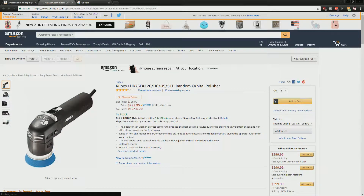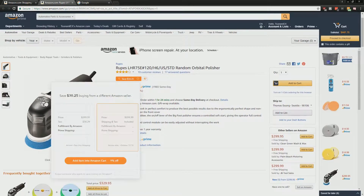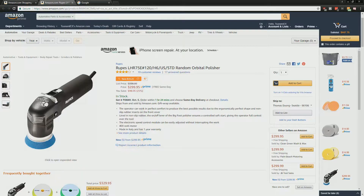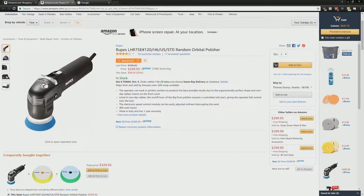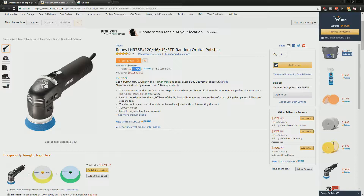For example, when I was looking at this roof polisher earlier, it says save thirty dollars by buying from a different Amazon seller. Whatever this app does in the background while you're looking at products, it searches other sellers and validates whether or not you're getting the best price. So save thirty dollars — pretty cool.